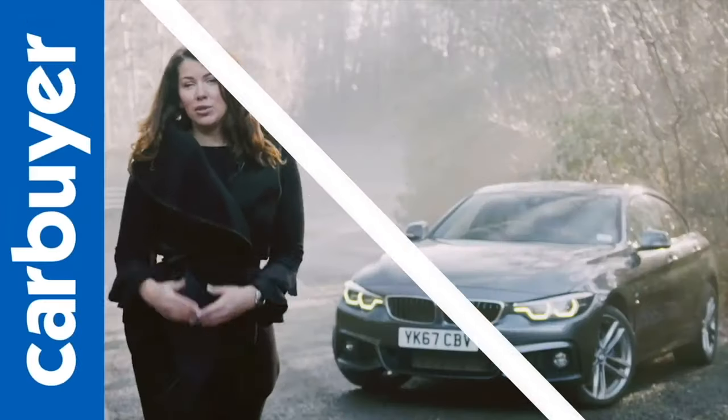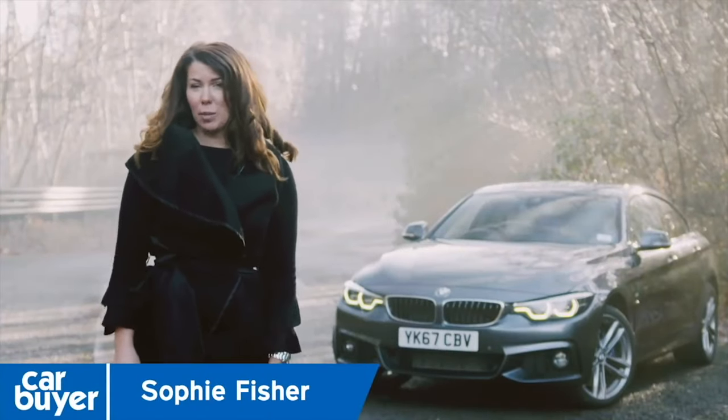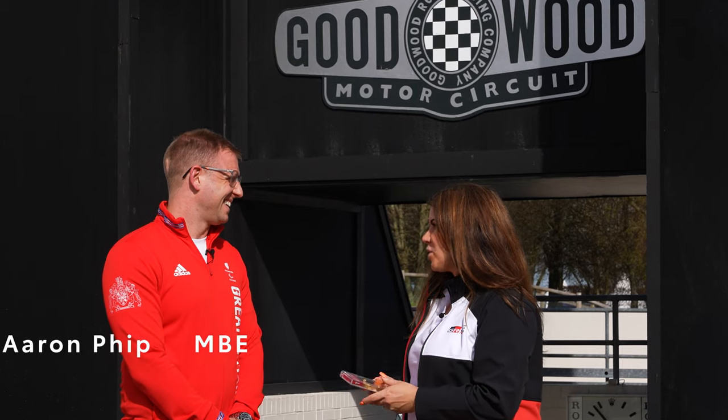The BMW 4 Series range is really diverse — there's a two-door coupe, a four-seater convertible, and if you need style and space, there's this, the Grand Coupe. Aaron, it's great to see you here today. Congratulations on your gold medal!